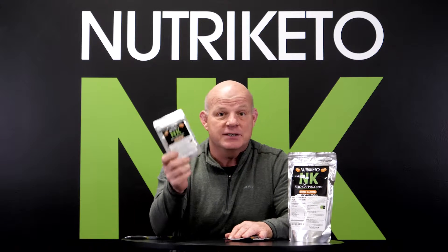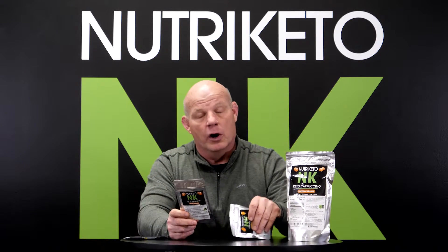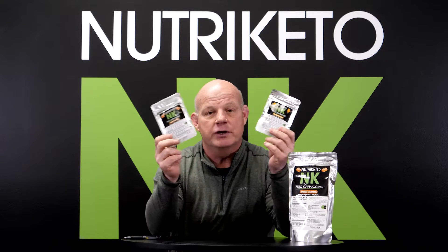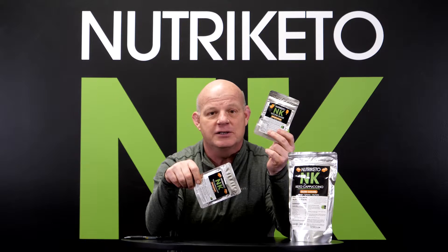Again, get two of these for $6.95 shipping and handling — it's free other than that. Or if you want to double up, we're putting them together with our orange cream samples, so you can get two salted caramels and two orange cream ketone shakes.